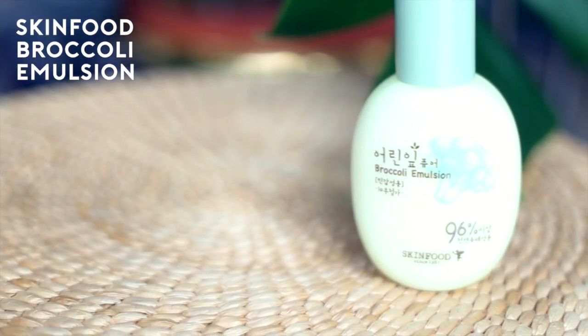This has honestly changed my skin — it is the Skin Food Broccoli Emulsion and this is 96% natural, so mostly natural ingredients. I don't know how they made it but it just makes all of your flaws disappear overnight, which is really strange. One of my best friends has very acne-prone skin and she put this on; the next morning everything kind of flattened down. It's very moisturizing and I use it in the evening and in the morning.